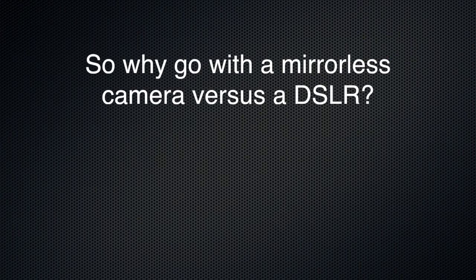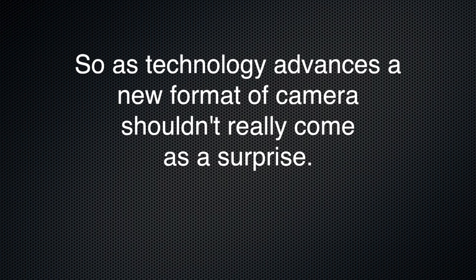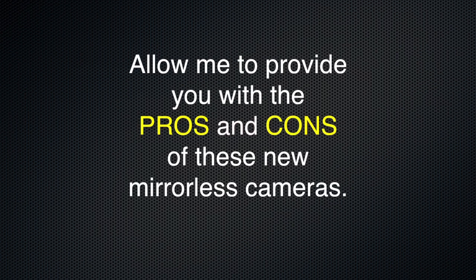So why go with a mirrorless camera versus a DSLR? Camera manufacturers are always looking to add to their product lines to try and capture new customers to the field of photography. As technology advances, a new format of camera shouldn't really come as a surprise. Allow me to provide you with the pros and cons of these new mirrorless cameras.